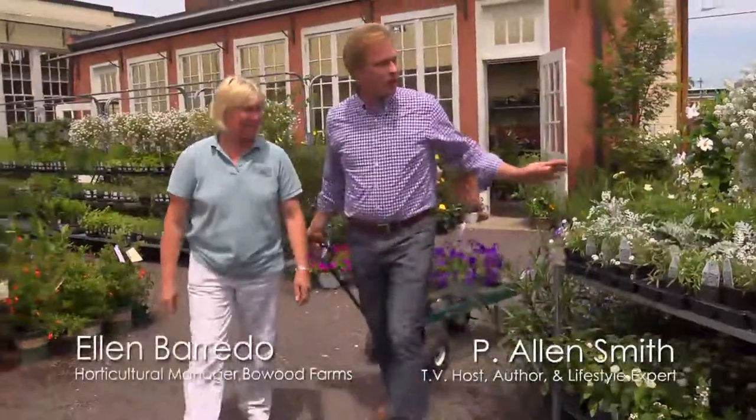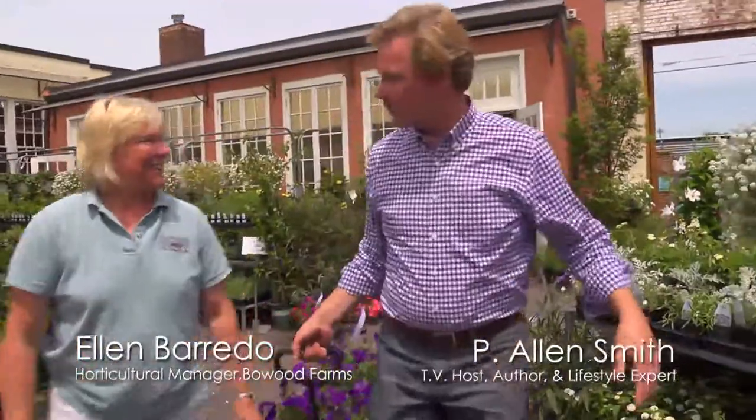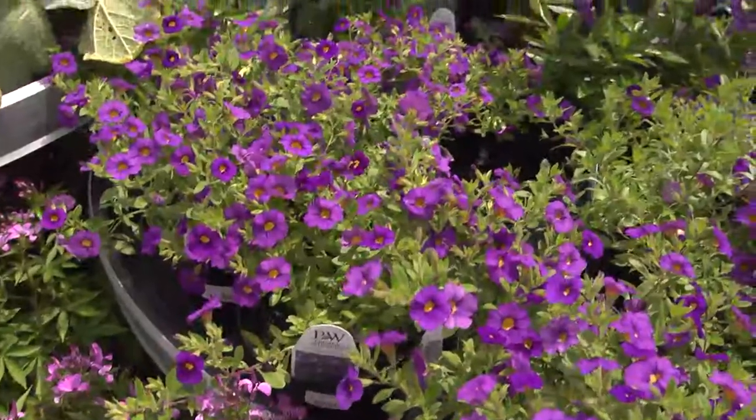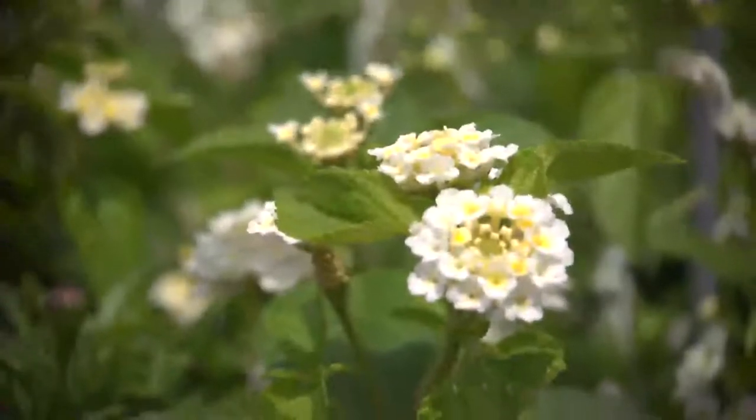Ellen, I just love the way you have color-coordinated the garden center at Bowood. It's fabulous — it's color blocking. It's really wonderful to see what kind of whites you can have. Well, white works with everything, doesn't it? You can see it at night — that's what's so fabulous. And so many folks don't get to enjoy their gardens until the evening. That's correct.